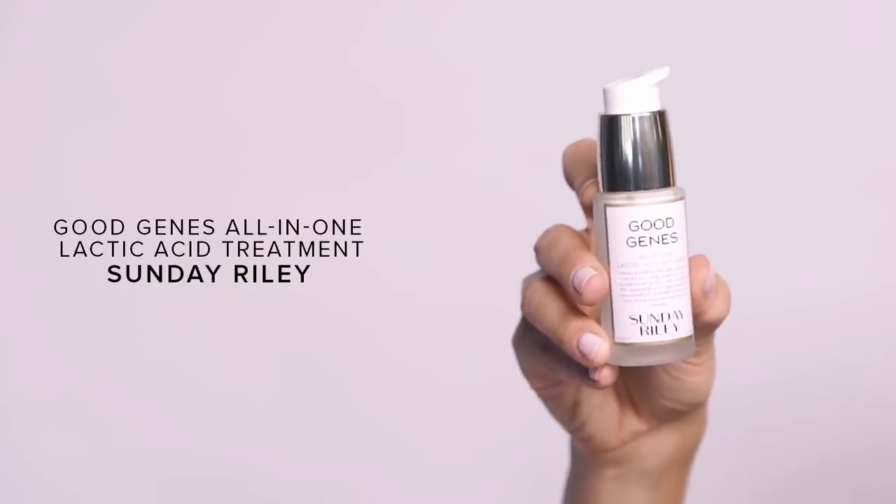The next one is called Good Genes by Sunday Riley — I love Sunday Riley. This is an all-in-one lactic acid treatment. It's great for hyperpigmentation — so after you've had acne scars or touched and irritated a spot, use this. It also addresses tiny little bumps and is a really good exfoliator that leaves your skin much better. If you suffer from bad acne and scarring, use this at least once every couple of days or once a week. High potency purified grade lactic acid — similar to what a facialist would use.